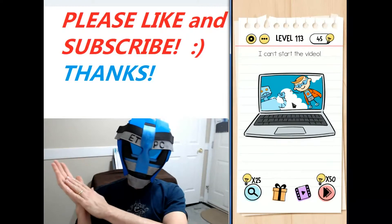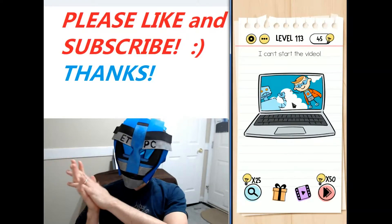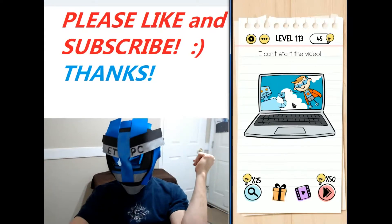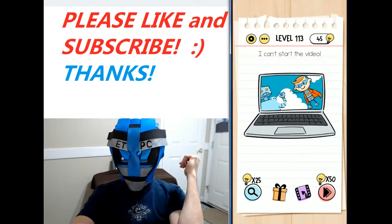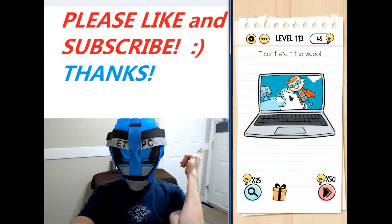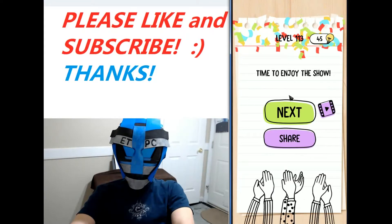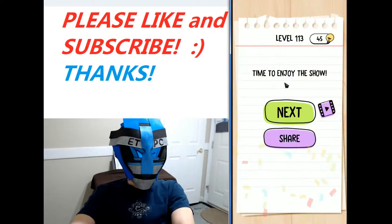Okay, here we go. Playing level 113 of the Braintest Tricky Puzzles walkthrough. I can't start the video. All right, what are we going to do? We want to start the video — just go down here. You've got the little movie symbol and just drag that up to the movie there, and it starts playing. Time to enjoy the show. All right, my friends, I'll see you next level.